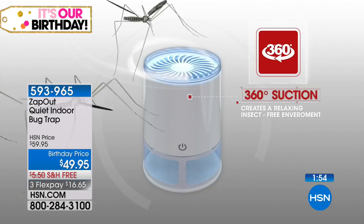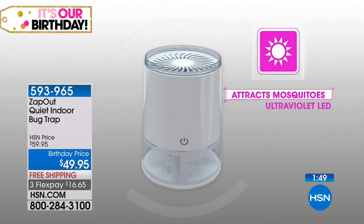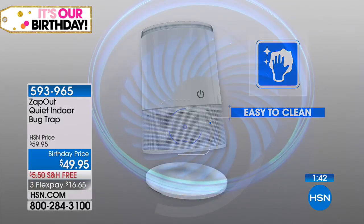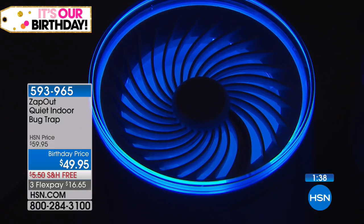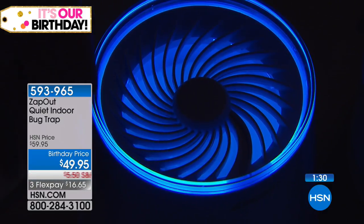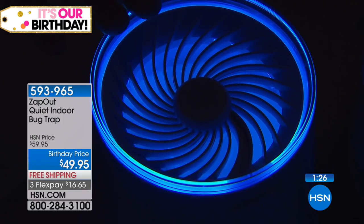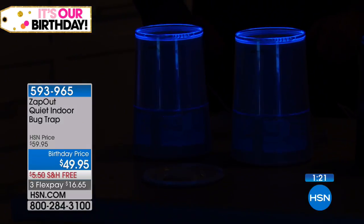Once bugs and mosquitoes are attracted to the light, they get sucked in, clipped by the fan, and collected at the bottom of the basket. Cleaning is simple — just twist off the bottom and wipe with a damp cloth or paper towel. We wanted to create a modern, design-forward look that you'd want to show off in your home. It's not industrial, not intimidating, not a traditional zapper. It comes in black and white to match your decor.